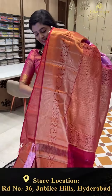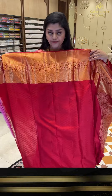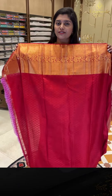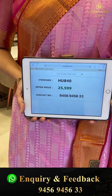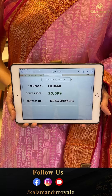With florals. Here is a very grand blouse with self embossed weave and borders. And this saree's pricing details: HU840 is the code, offer price 25,500 in double nine.